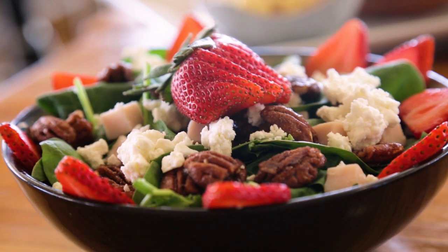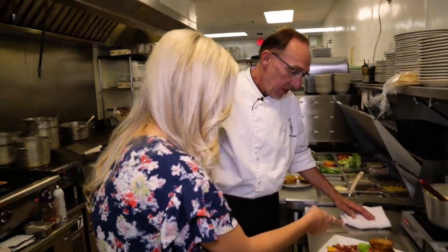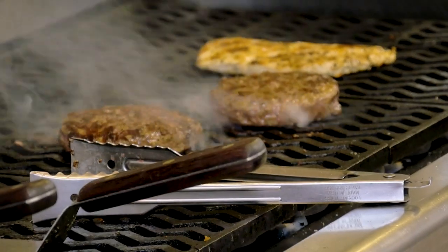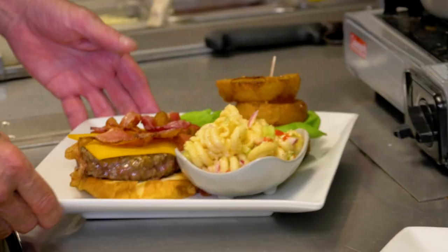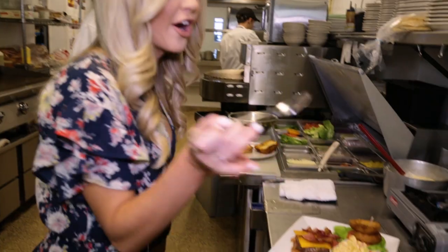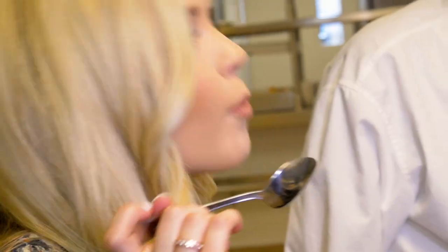It's a truly unique experience out here so we try to make the menu unique as well. We have anything from totally vegetarian dishes all the way up to half-pound burgers. You get two onion rings on top, two slices of bacon, and that is eight ounces of Angus beef. We're going to serve it with our house-made pasta salad. Chef Joe, you're a pro. Let's go eat.